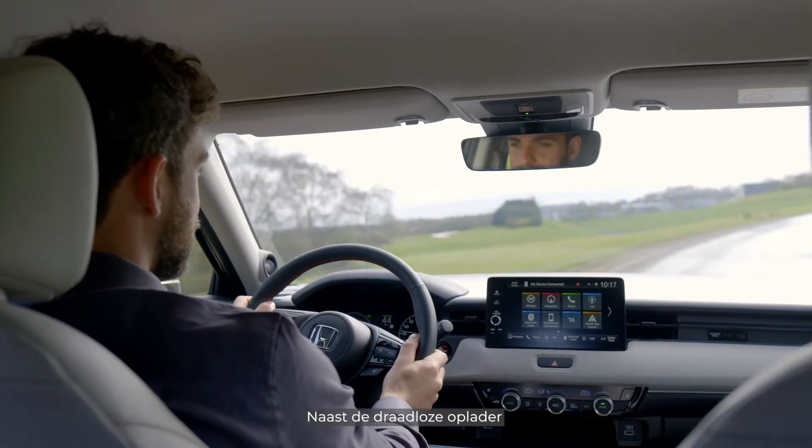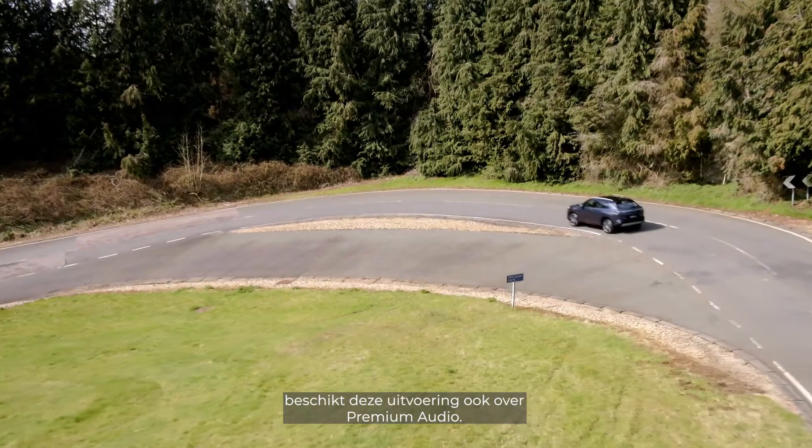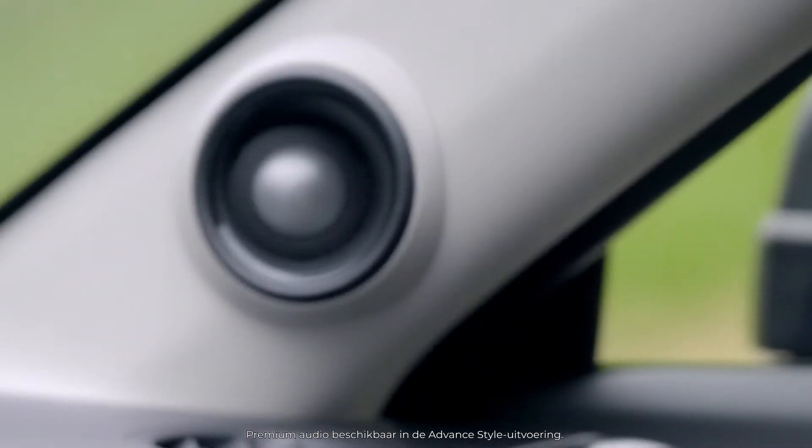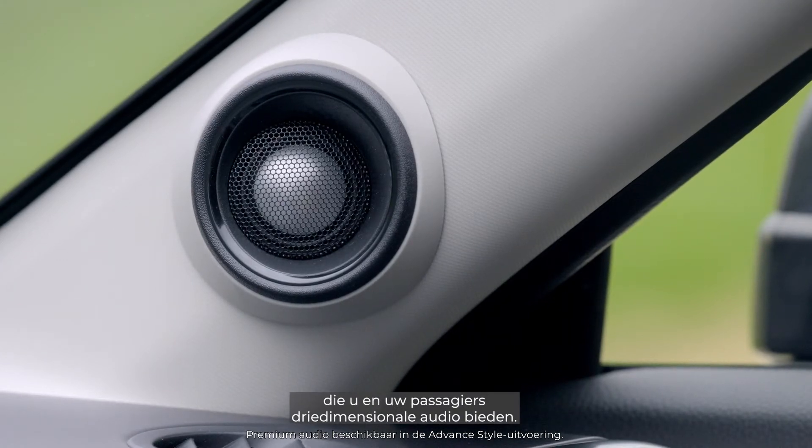In addition to the wireless charger, this grade also comes with premium audio. Experience a 10-speaker high-quality sound that gives you and your passengers three-dimensional audio.